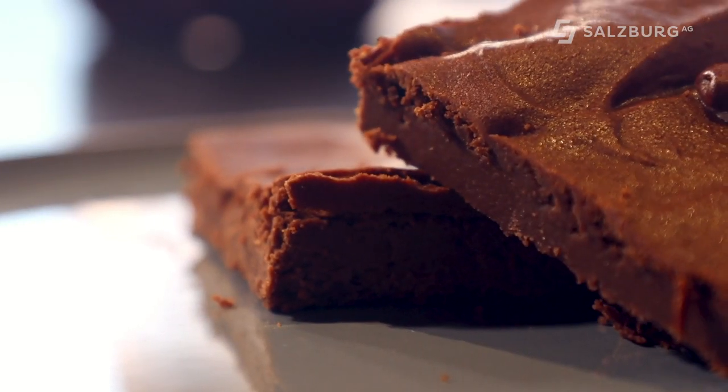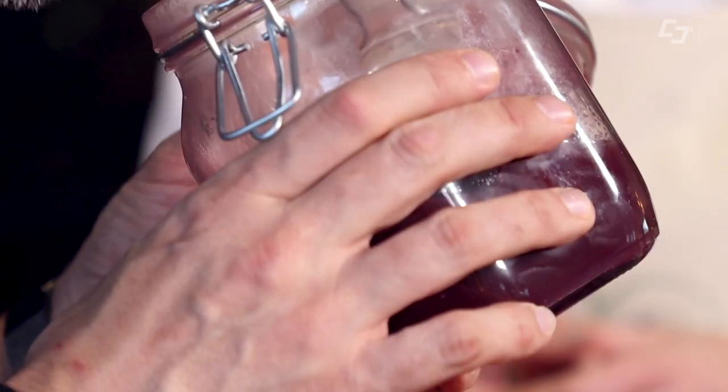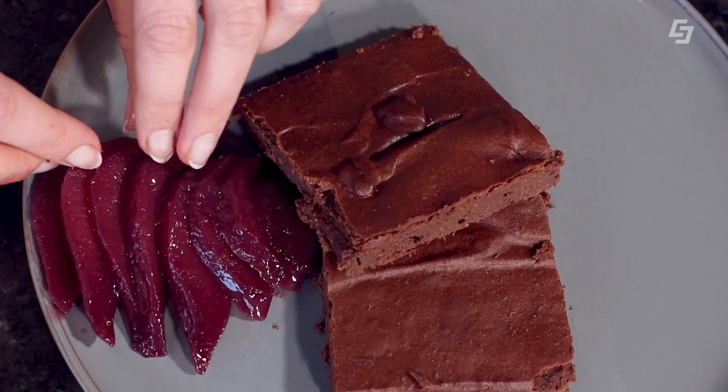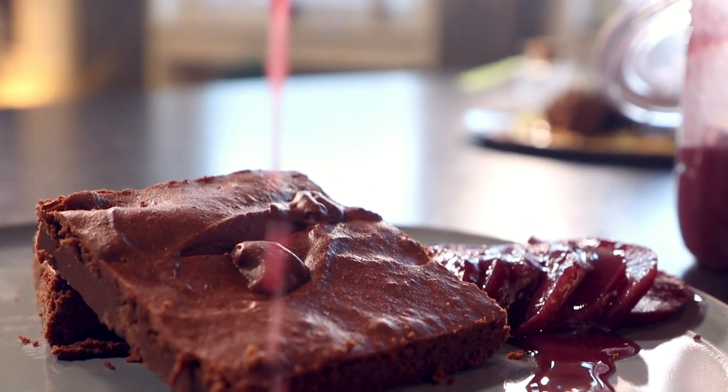Wir drapieren jetzt unsere Brownies aufeinander. Der ist jetzt ganz zuckerfrei – ich verzichte ja gerne auf raffinierten Zucker. Den haben wir gesüßt mit selbst gemachtem Dattelmus und Honig. Und das Nelkenwurzpulver? Ich habe es in beiden eingebaut – beim Brownie und bei den Rotweinbirnen. Die schneiden wir jetzt schön auf und fächern sie. Unbedingt auch etwas von dem Rotweinsud dazu verwenden, weil der einfach ein herrliches Aroma hat. Dann noch mit Kakaopulver bestreuen.